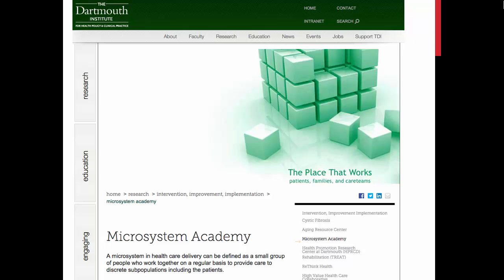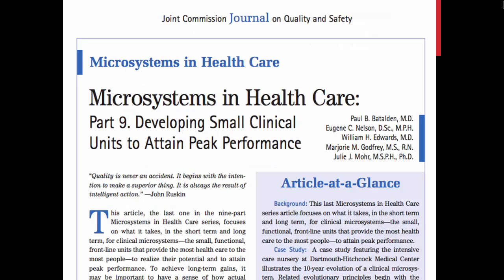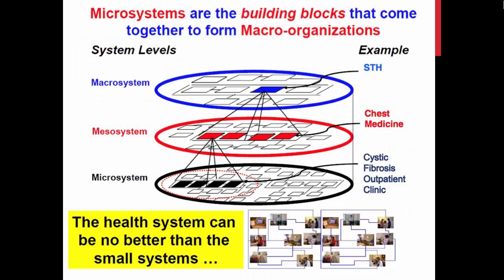The Sheffield Academy are working in partnership with the Dartmouth Institute. The Dartmouth Institute have developed an approach that focuses efforts on improving frontline clinical units. They call these units clinical microsystems. Their view is that to improve healthcare systems, we must work to improve the clinical microsystems.